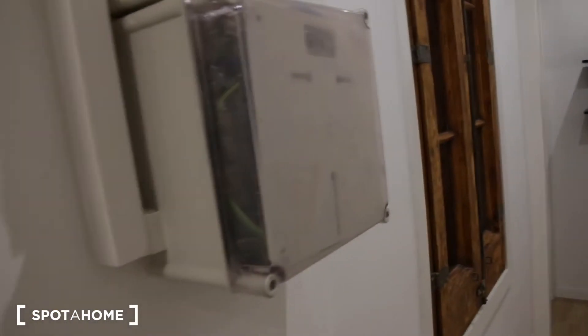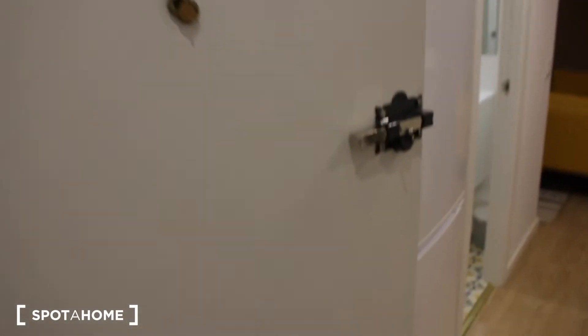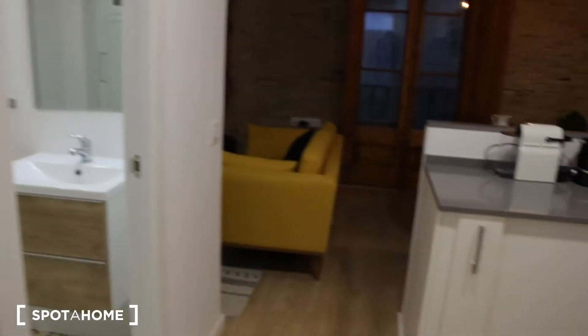As we come into the apartment, we have an alarm system over here. We have this door and the intercom. It's a very secure door with double doors.